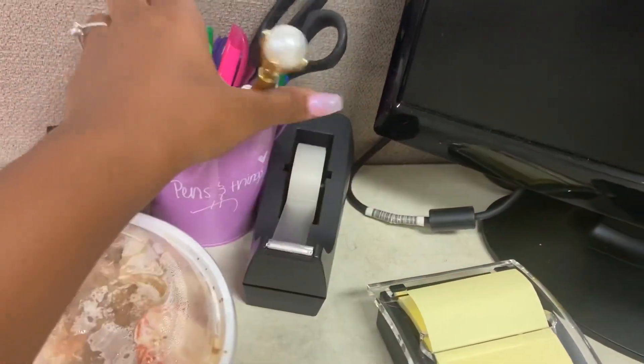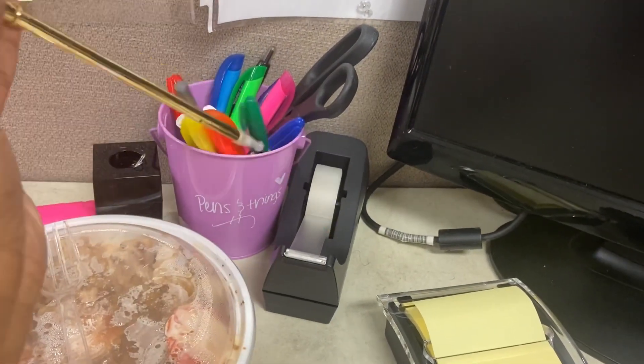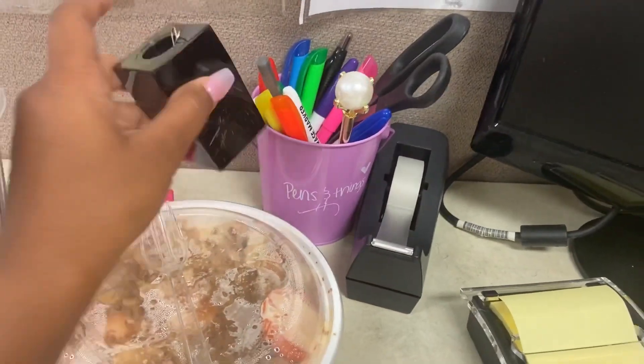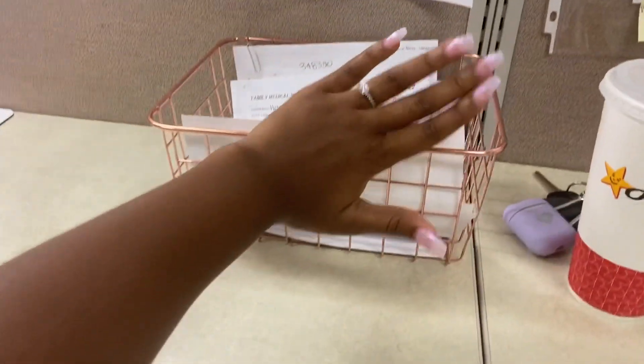I just keep my pins in there. I thought this pin holder was really cute — I got it from Dollar Tree for a dollar and it matched really well. I also have tape, paper clips, a little magnetic piece at the top, and then all the information I need regarding the 18 stores we're in charge of.